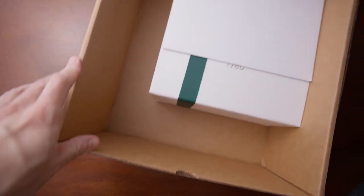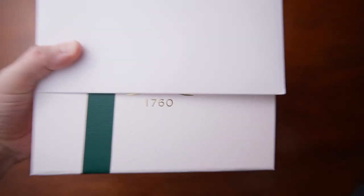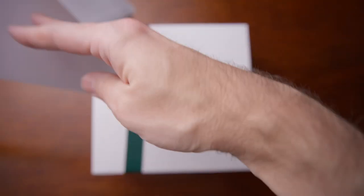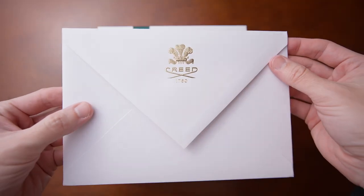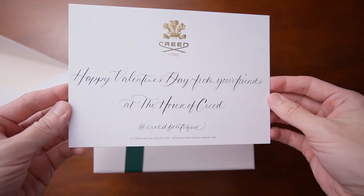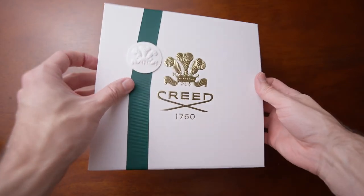Creed always does a great job with packaging and details — I mention it every time — but they're always really classy with everything they do, including their notes. I got a little note from Creed with a great Creed envelope, and on the inside it says 'Happy Valentine's Day from your friends at the House of Creed.' Really cool, and it's handwritten — you can definitely tell.